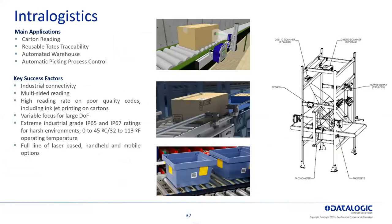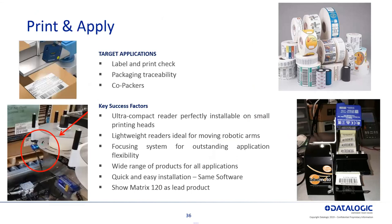Here's another example of print and apply for the Matrix 120. For print and apply packaging traceability — co-packers — that small compact housing is good for applications where you're putting a label on, maybe inkjetting something or a print and apply machine, and you want to verify that label was put on and track that back. Here are a couple examples of where you'd use one of those small fixed mount barcode readers to help with that traceability initiative.